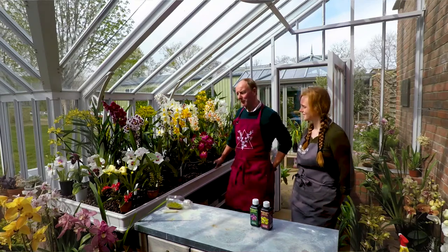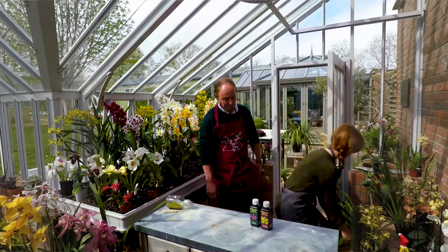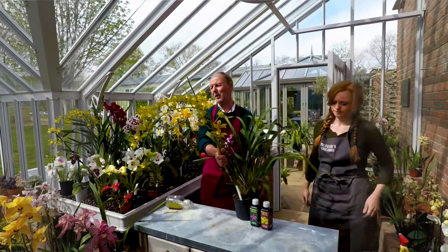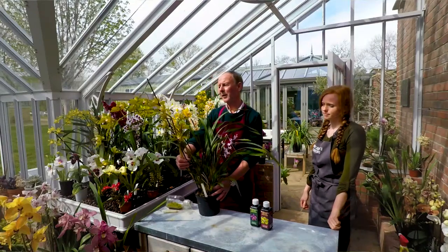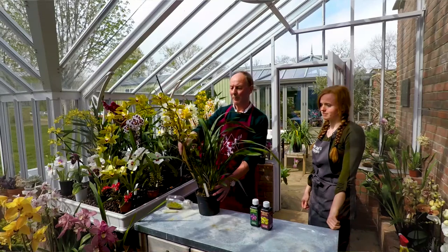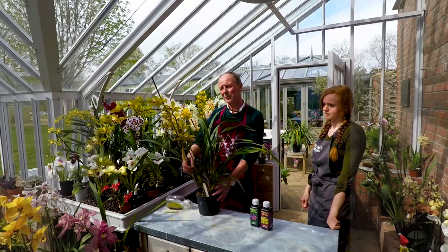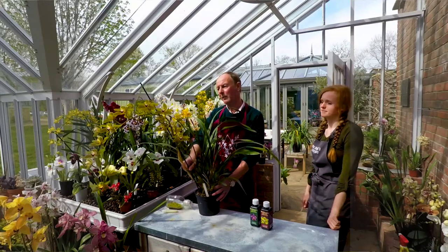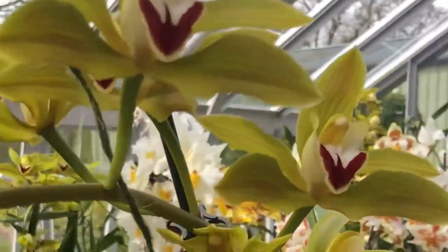So what I'm going to do is pick up a few plants. This is a Cymbidium. Cymbidiums are cool growing plants from the Himalayas and Northern India. This is a very special one though — this is Lowy Avon Magnificent McBeans.